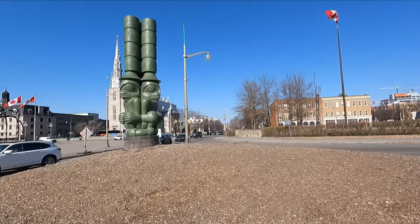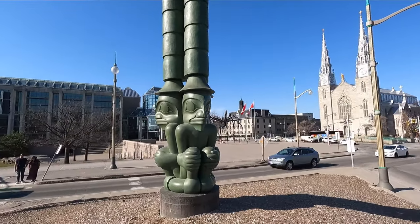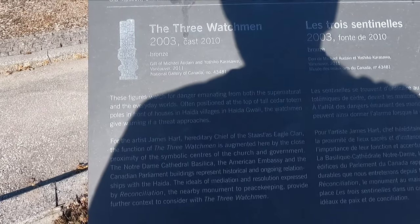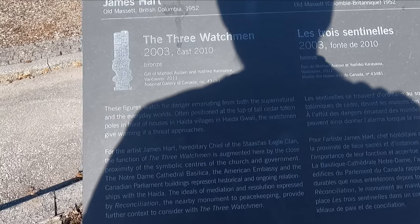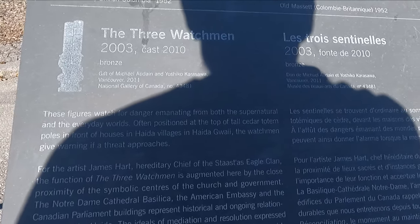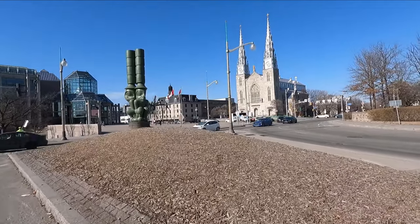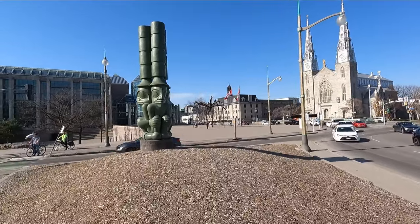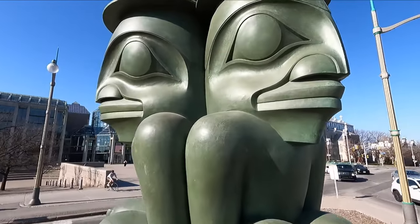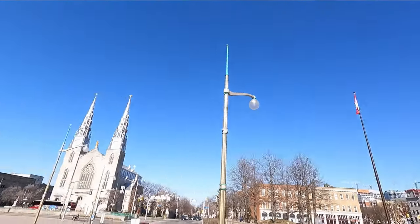Can't miss these giant tiki-looking things. They aren't tiki figures — it's the Three Watchmen. These figures watch for danger emanating from both the supernatural and everyday worlds. Often positioned at the top of tall cedar totem poles in front of houses in hide-up villages, they give warning if a threat approaches. They're watching in three different directions at once — this one's watching me right now, picking up on my evil. This one's watching traffic. And this one's staring at that big beautiful church.